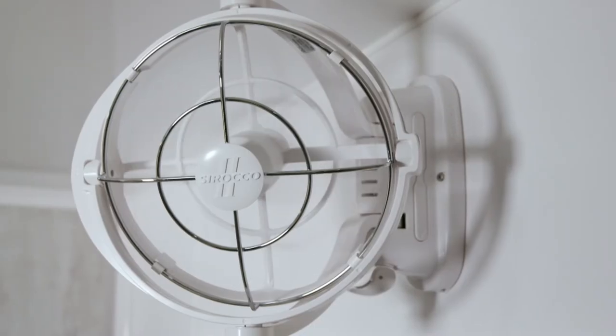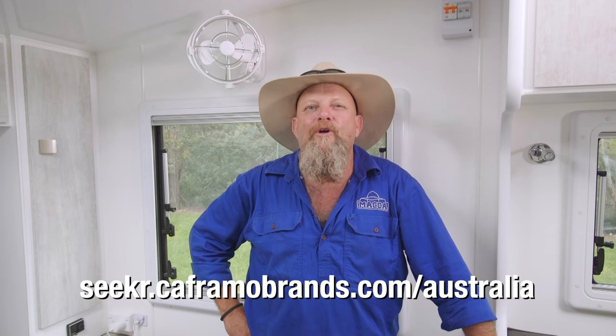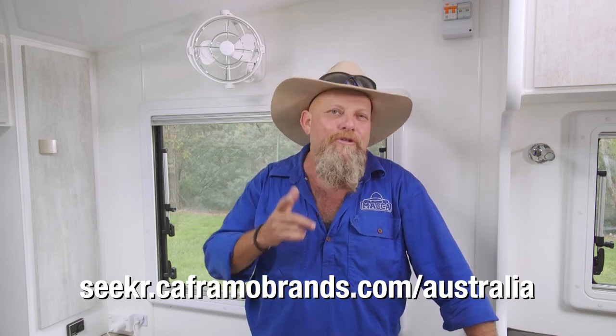So check your RV, and if it doesn't have a Sirocco 2 fan, get one. Go to the website on the screen to find where to buy from a list of stockists near you and how to choose the right design for your RV. Or you could just ask for them to be installed when you order your new van.